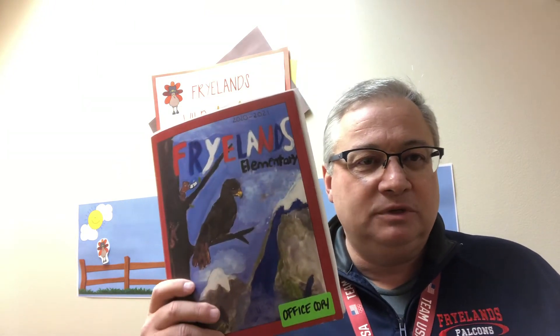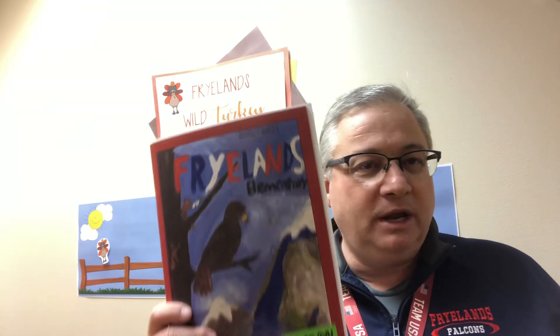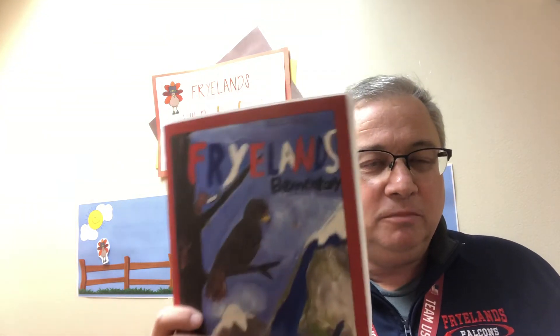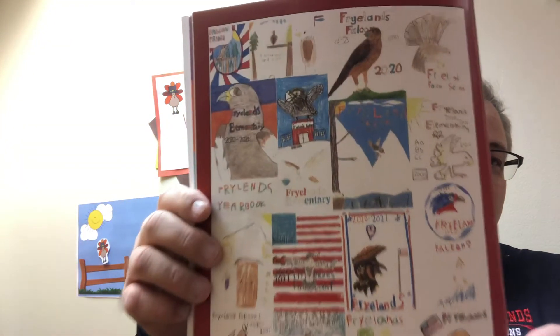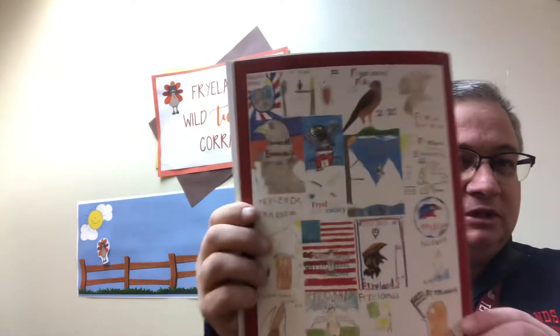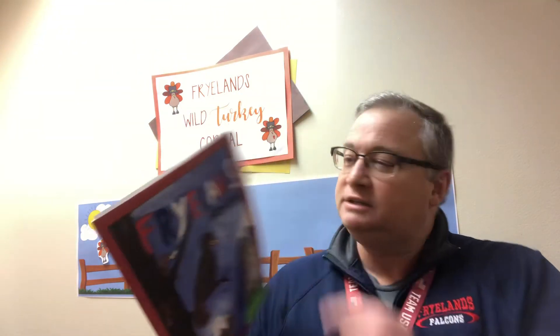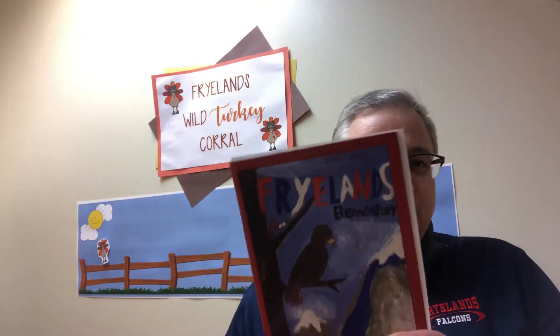We'd love for all the students — from transitional kindergarten, kindergarten, first, second, third, fourth, and fifth graders — everybody to take a regular copy-size piece of paper and create your own drawing and your own yearbook cover. You can see our winner from last year, and some of our students who participated whose picture was on the yearbook too. The contest goes for three weeks. Starting today, use a lot of color, put Fryland's on it, include the school year, and once you've done your cover, put your name and your teacher's name on the back and turn it into the office.